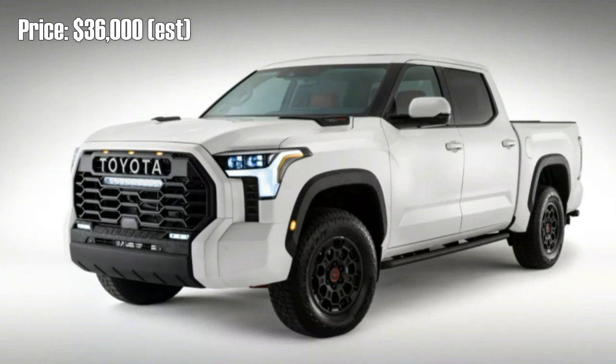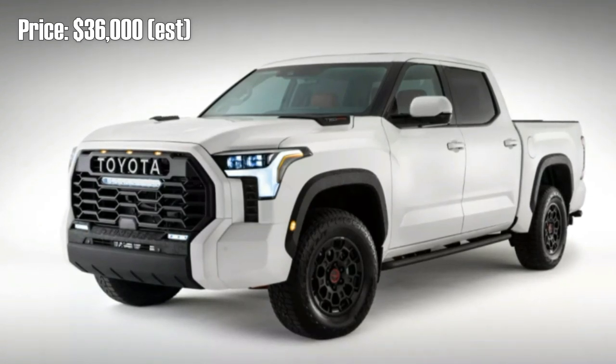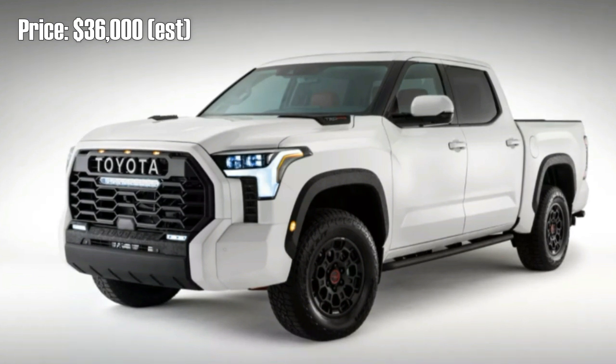Toyota is getting ready to introduce the next generation Tundra full-size pickup, and it'll need to make a statement to compete with popular American pickups.